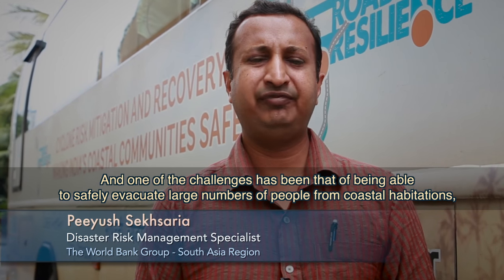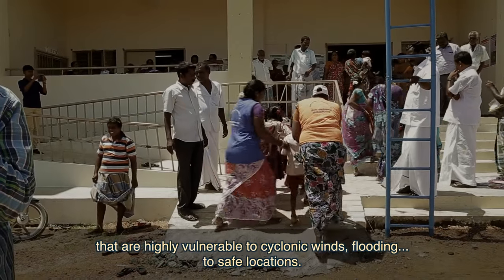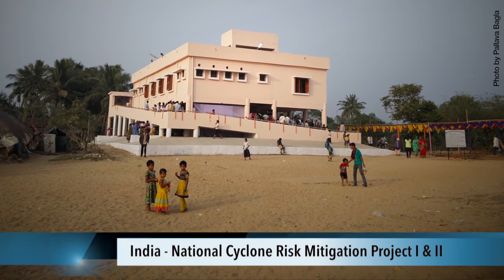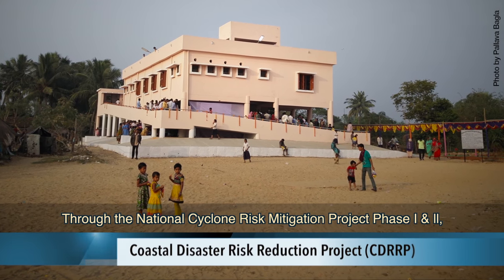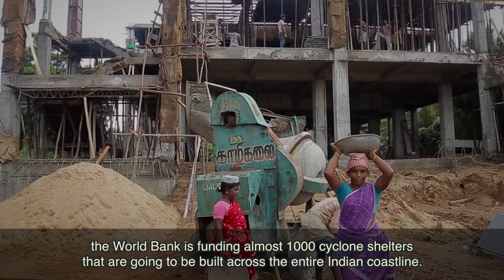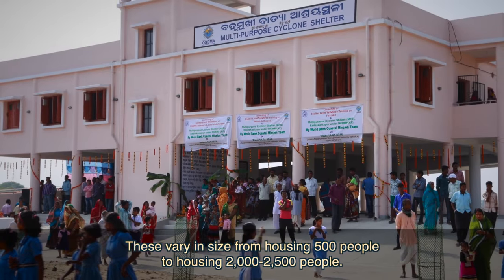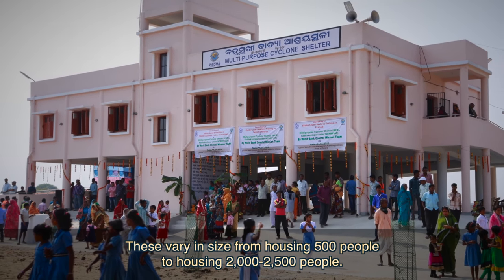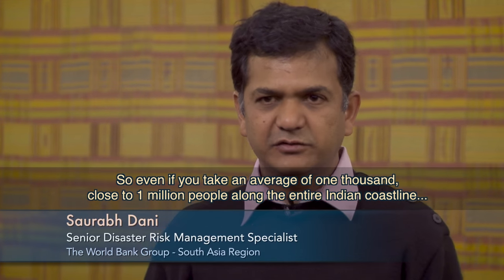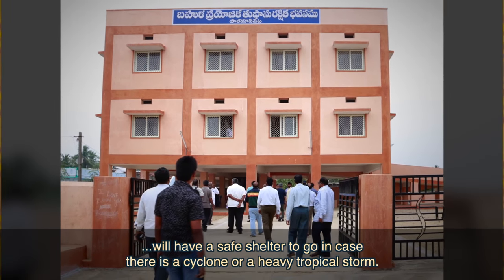We have seen major cyclone events in the recent past, and one of the challenges has been safely evacuating large numbers of people from coastal habitations that are highly vulnerable to cyclonic winds and flooding. Through the National Cyclone Risk Mitigation Project phases 1 and 2 and the Coastal Disaster Risk Reduction Project, the World Bank is funding almost a thousand cyclone shelters across the entire Indian coastline. These vary in size from housing 500 people to 2,000–2,500 people, so on average close to a million people will have a safe shelter.